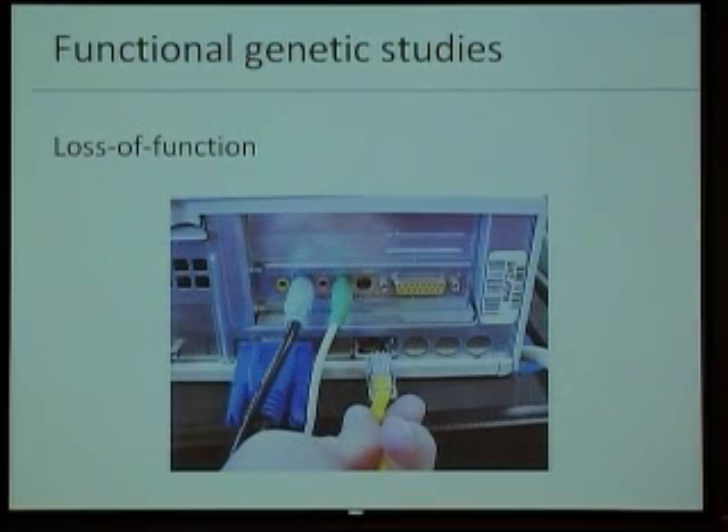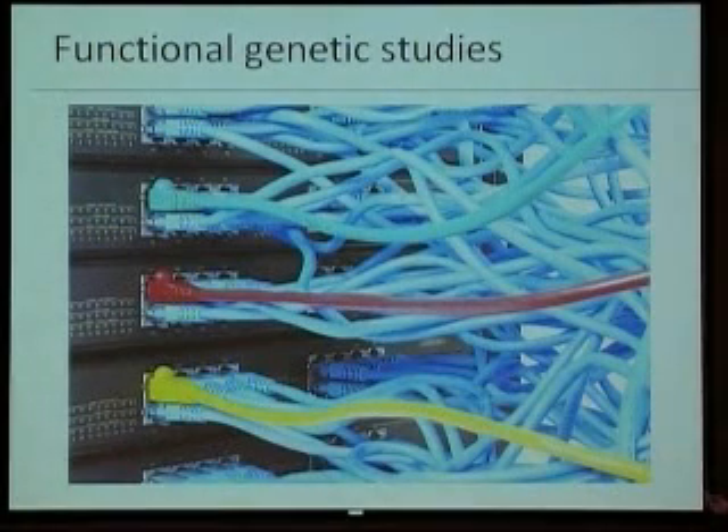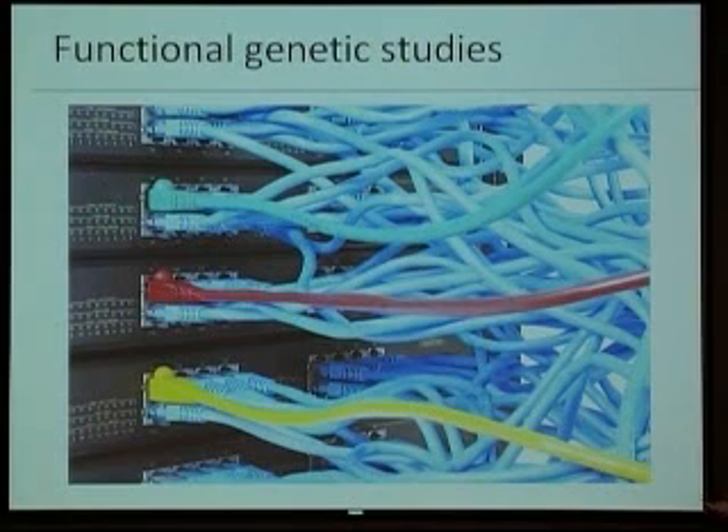The loss of function approach is as follows. Think about computers — we know what these wires are, and we know that if we take out this plug, the internet connection won't work because it's the network connection. In cells, we know there are many, many wires. Some are clearly identified — we know this is KIT, so if we cut it, the power goes away from the cell. But there are many we don't know. So what do we do? We take out all these wires one by one. That's loss of function. And we see what happens — if I take this wire off and the screen goes blank, then I know that's the screen wire.